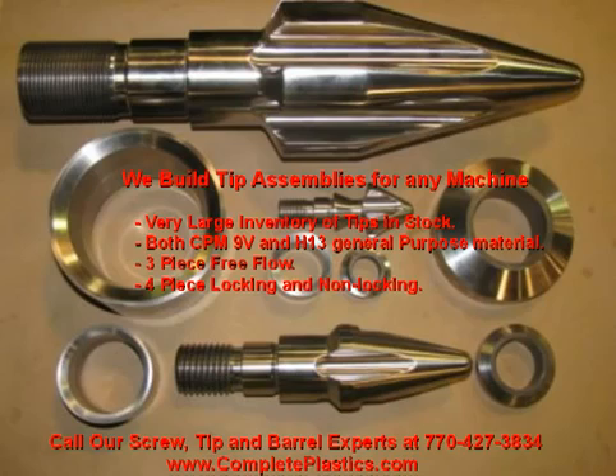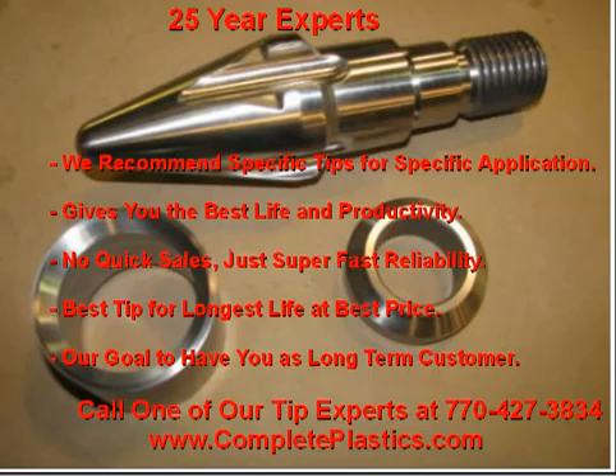We stock and supply three-piece free flow, four-piece locking and non-locking designs to fit any processing application. By manufacturing tips in the plastic industry for 25 plus years, we can recommend a specific tip for your application to help give you the best life and productivity.